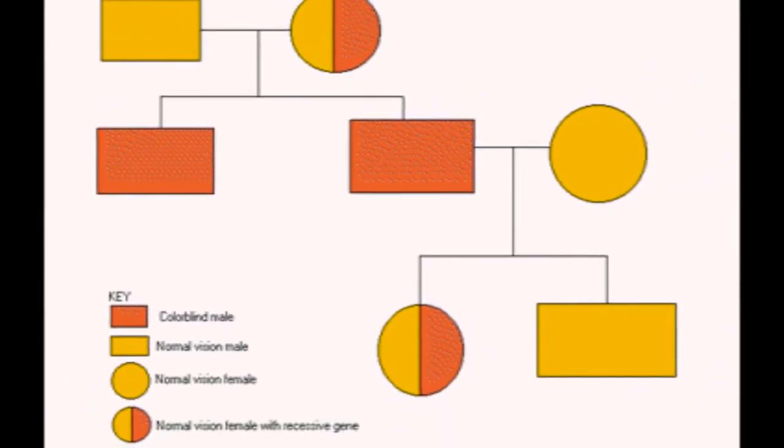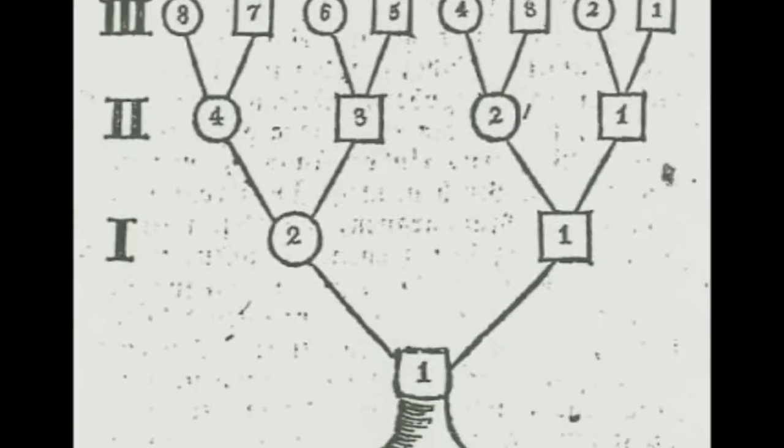We can see how this happens using a pedigree chart, also called a family tree. In a pedigree, phenotypes are shown. Males are represented with a square, females with a circle.